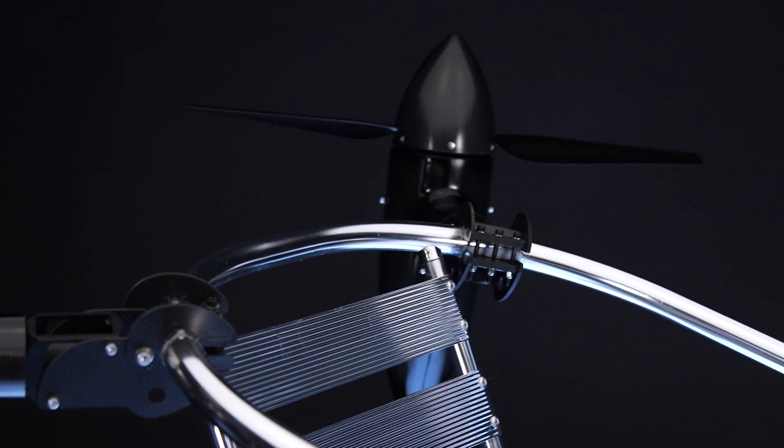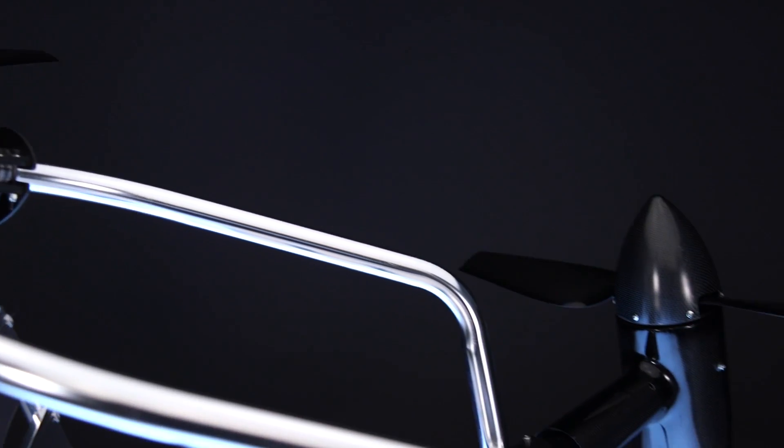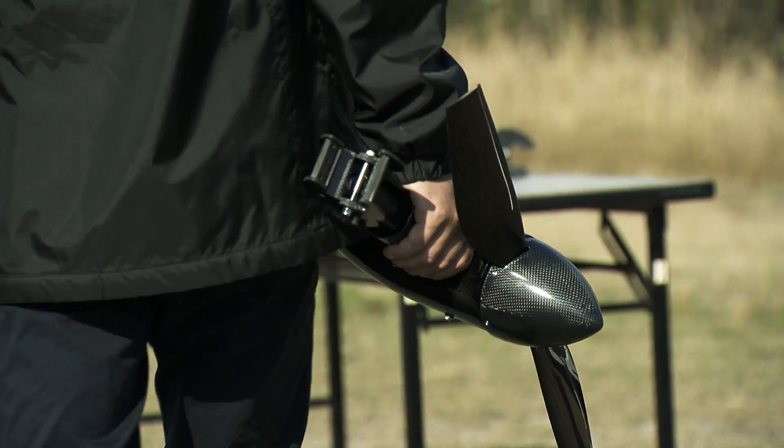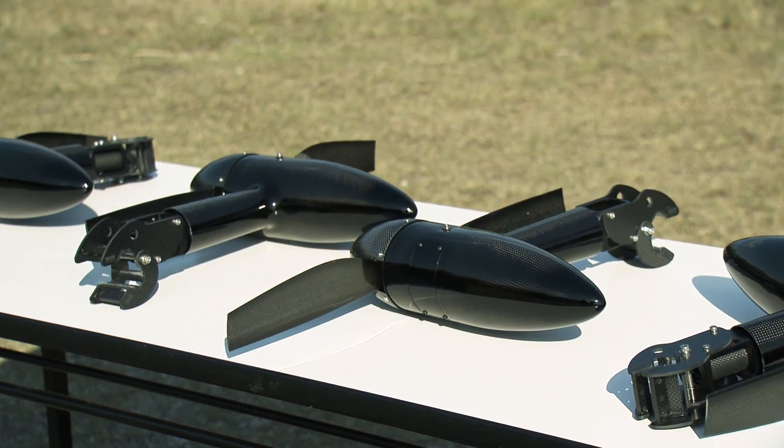Making our concept a reality, we provide motor units fitted with CRP, a flight controller, an IMU, a battery, and more — all in one package.